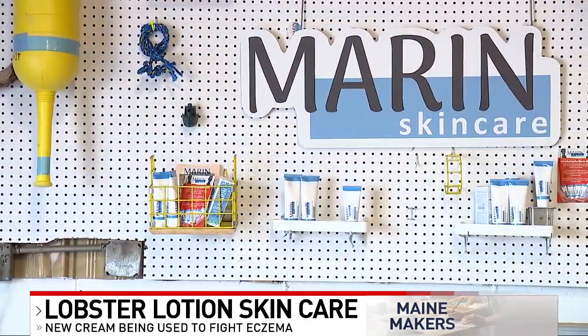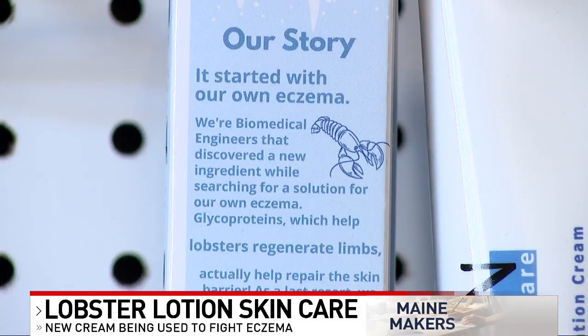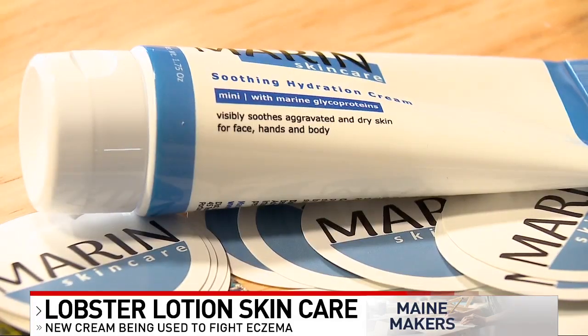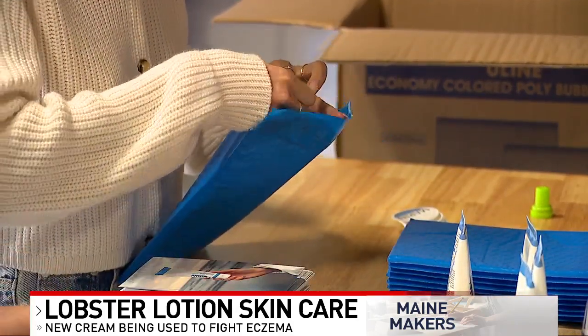Growth was just explosive. It was really: get inventory, start to tell the story again, then sell out, and then wait for more inventory. Now they're expanding to an iconic Maine retailer — L.L. Bean.